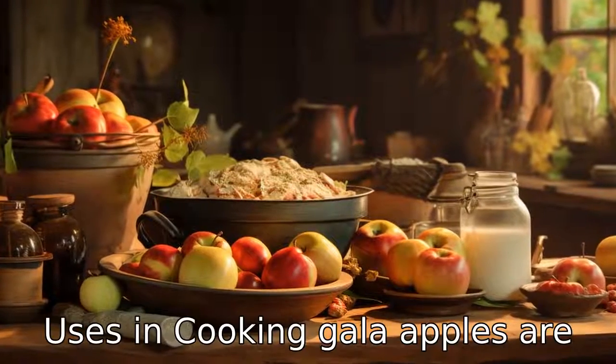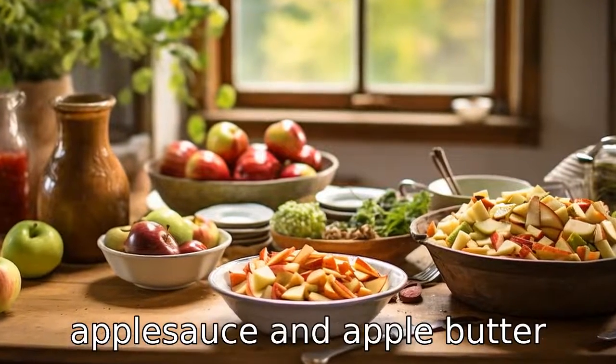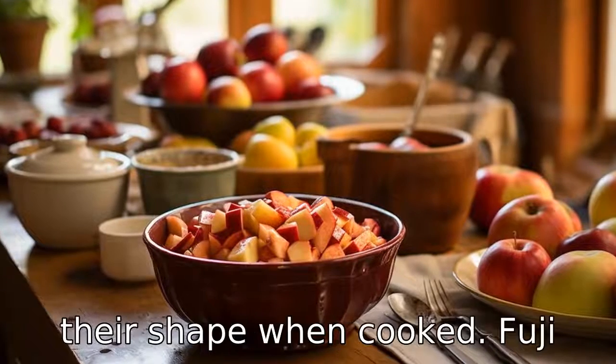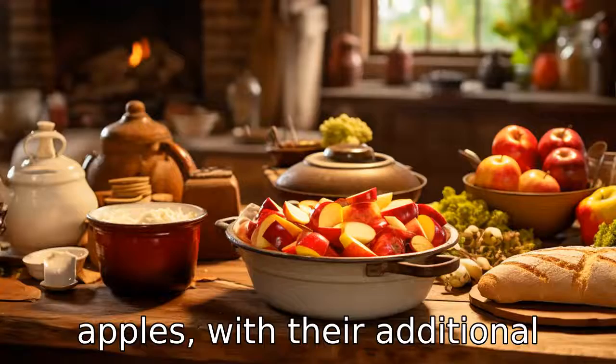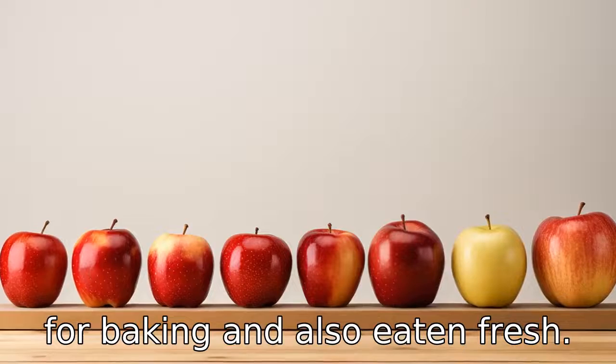Difference 9: Uses in cooking. Gala apples are often recommended for salads, apple sauce, and apple butter because they tend to retain their shape when cooked. Fuji apples, with their additional tartness, are often preferred for baking and also eaten fresh.